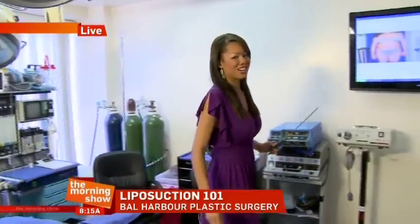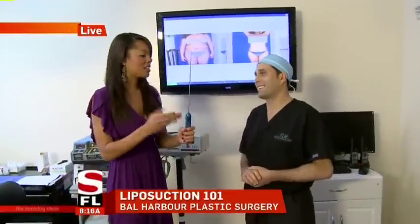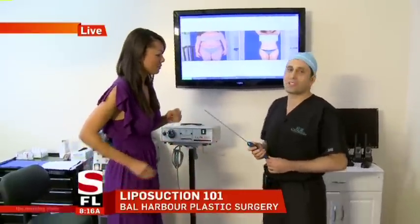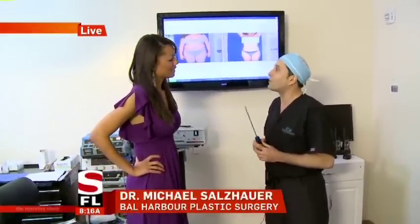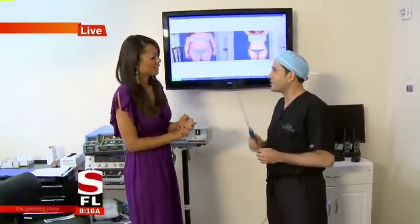Let's bring in Dr. Michael Salzauer here at Bell Harbor Plastic Surgery. Doctor, this is very scary — can you please put our minds at ease? Well, this is the liposuction cannula that's used to suck out the fat from areas you don't want it. It would be very painful if you were awake, but luckily you're asleep when this happens. And it is a whole lot easier than going to the gym for 12 months.